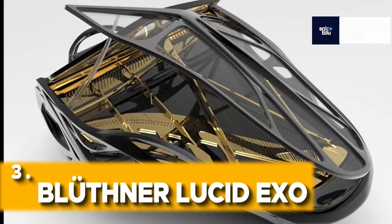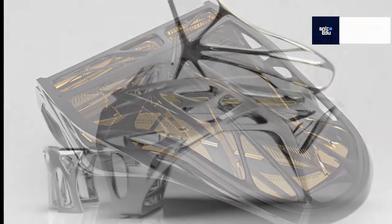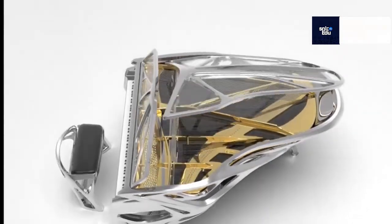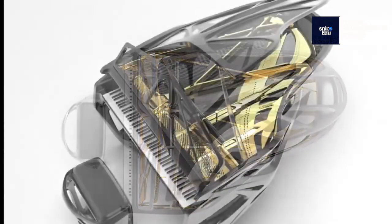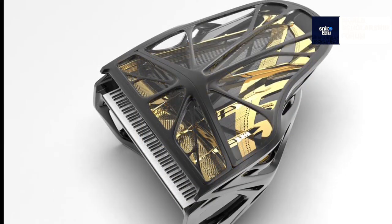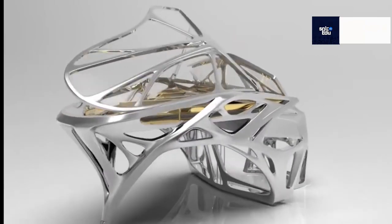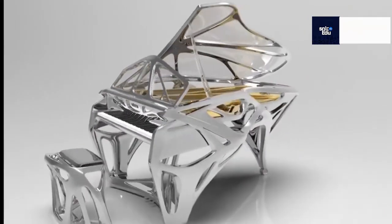Bluthner Lucid EXO — $1.3 million. The Carbon Fiber Lucid EXO, combined with Bluthner's proprietary 3D printing technology, is a logical extension of the world's leading luxury piano legacy manufacturer's experience. Years of research gave rise to EXO, which will direct and facilitate the creation and manufacture of luxury pianos in the future. A high-performance machine is hidden by the exoskeleton and is visible through asymmetrical lucite panels that blend in perfectly with the body's architecture.